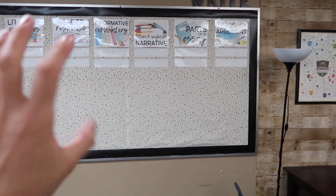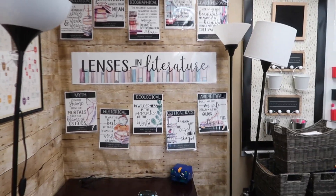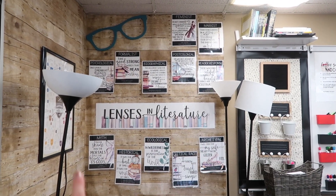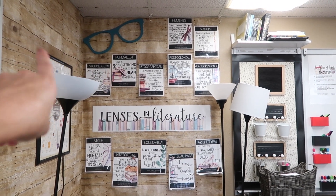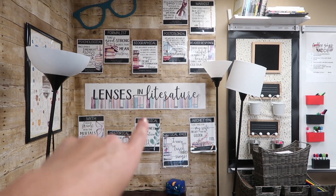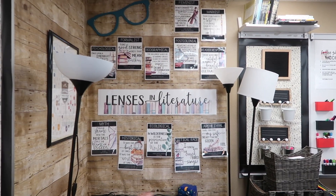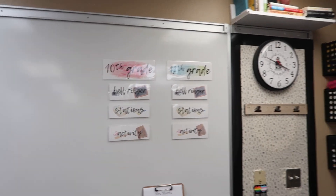Over here I revamped the Lenses in Literature posters — made them a little more cohesive. They used to be on a wall in the back last year, but I like them here because it's one of the first things you see when you walk into the room. I have these big wooden glasses that my mom got me for my home office and they are perfect here. These are from dot cop teaching — Jenna Copper made these — and she actually added more lenses, so if you already have them make sure you download the update.